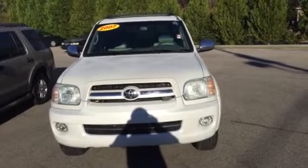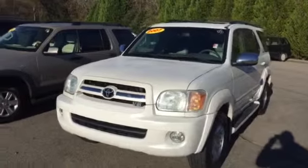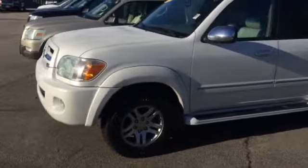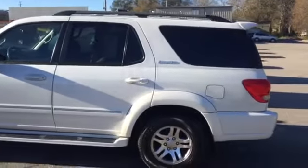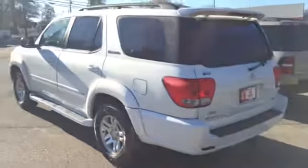Starting on the front, you can see it has the classic Toyota emblem with the wraparound headlights. The limited front bumper with the fog lights. This does come with the premium alloy wheels, and a running board around the bottom with the limited emblem on the side. The paint on this is in real good shape — no dents, dinks, or scratches on the paint.